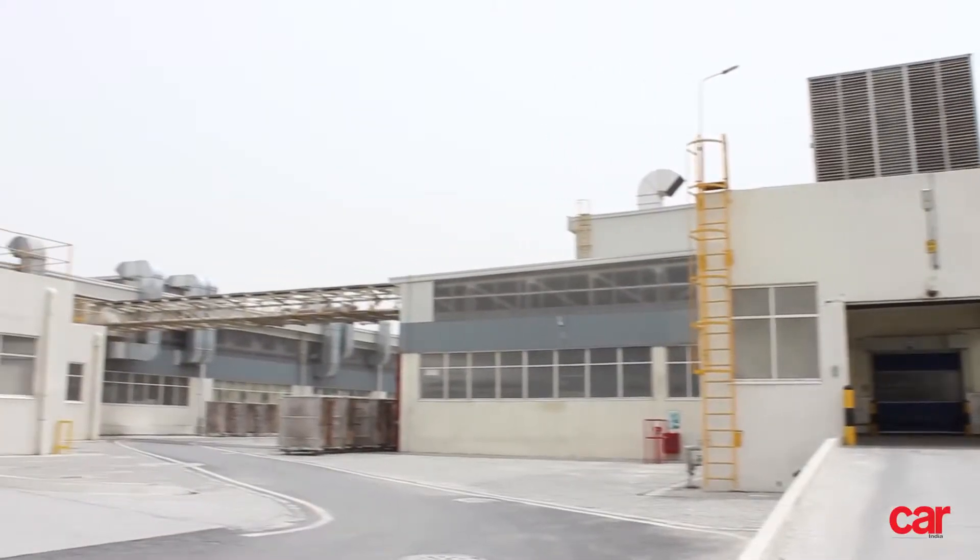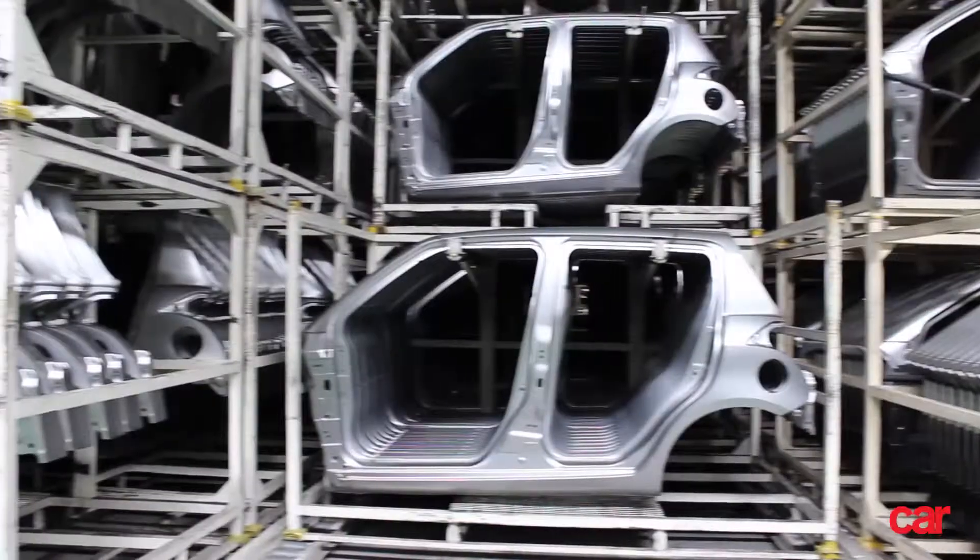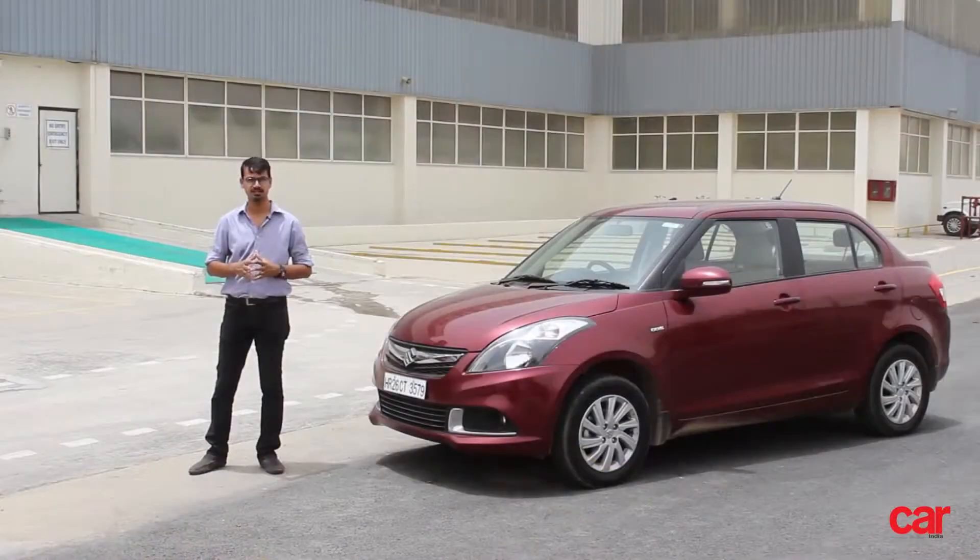We are here at the Maruti Suzuki plant in Manesar today to show you how Maruti manufactures convenience for you.